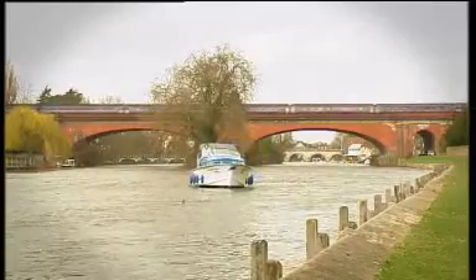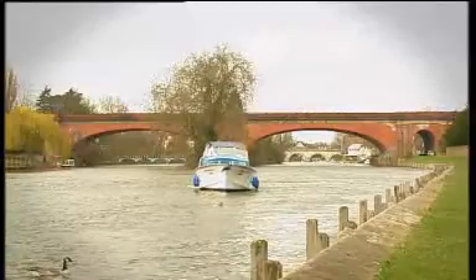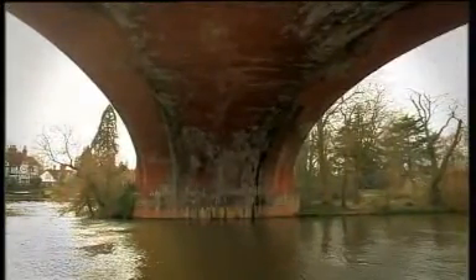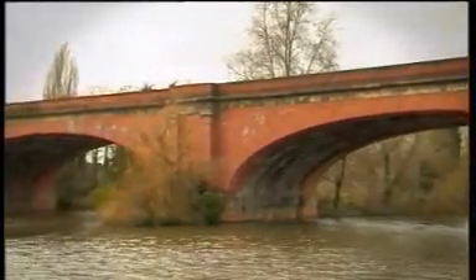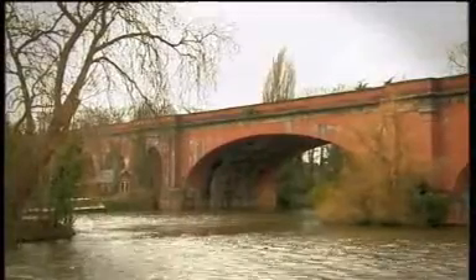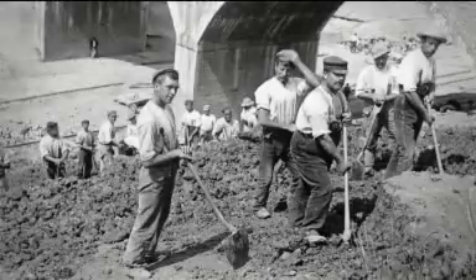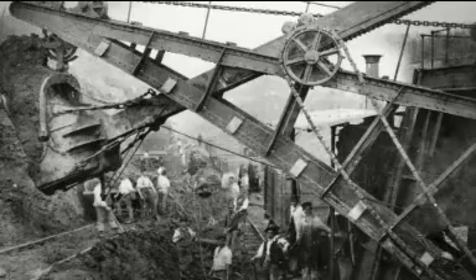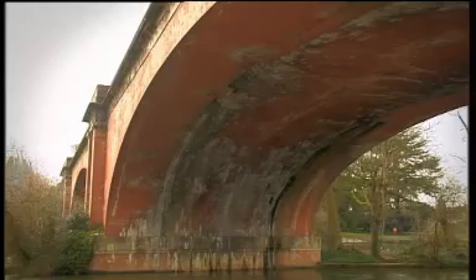Brunel's bridge was unique. When it opened in 1838, its brick arches — each one 39 metres across — were the longest in the world. Being only 7 metres high, it was the flattest in the world too, and that was all down to money. Either side of the bridge, the railway had to be raised up on an embankment, employing hundreds of workers, or navvies, to build it up by hand. The higher the bridge, the higher the embankment needed to be; the higher the embankment, the larger the number of navvies needed; the larger the number of navvies, the higher the wage bill. Put simply, the lower the bridge, the lower the costs.